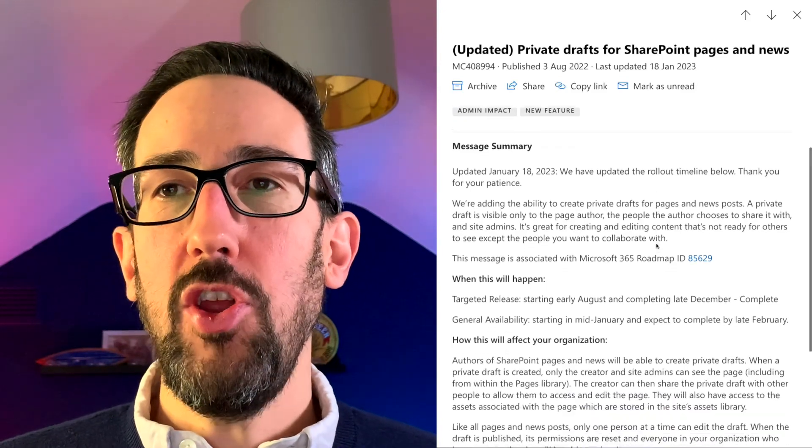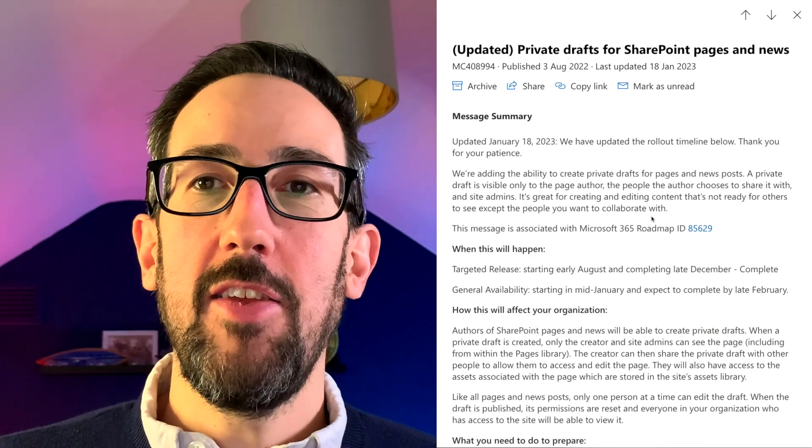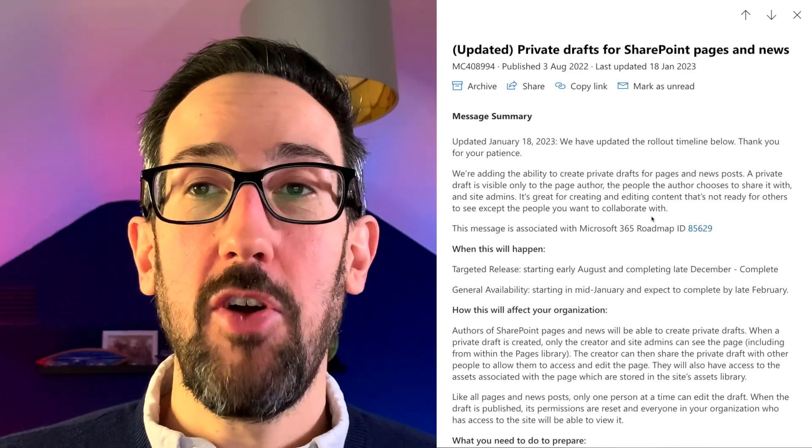Carrying on — private draft for SharePoint pages news is very useful, so you can create a page that's not visible to anyone else apart from the page author.